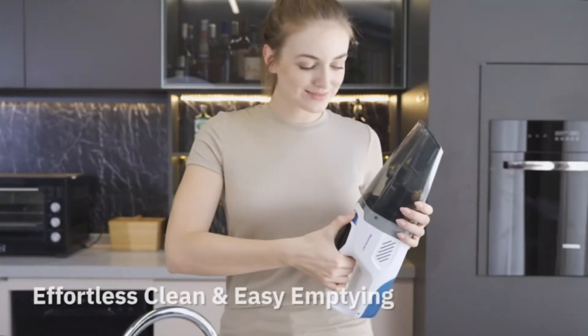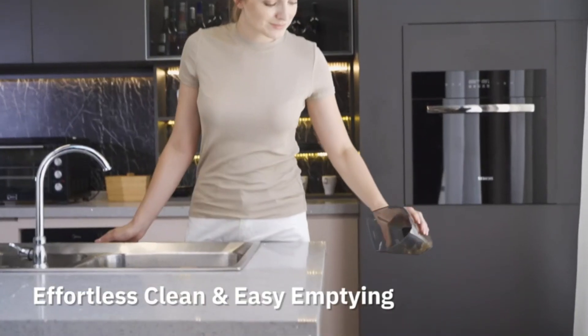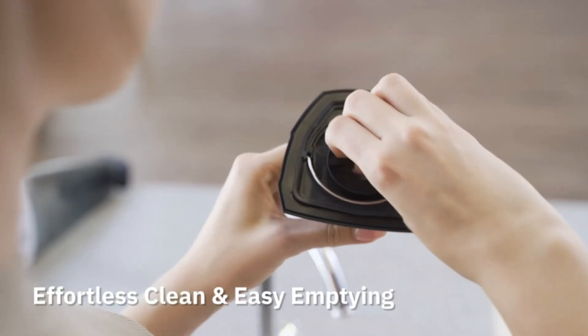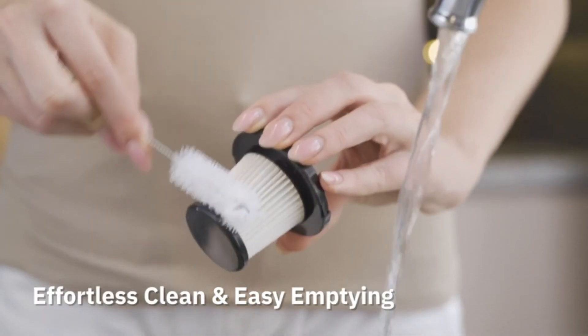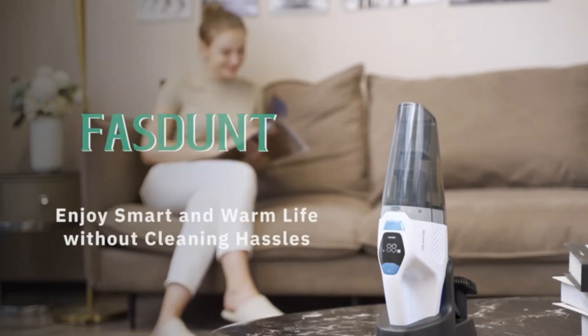Hope you found this video helpful in finding the best handheld vacuums. If you found this helpful, please give a like, comment your opinion and tell us which one is perfect for you, and subscribe to our channel to get the latest updates on different product reviews.